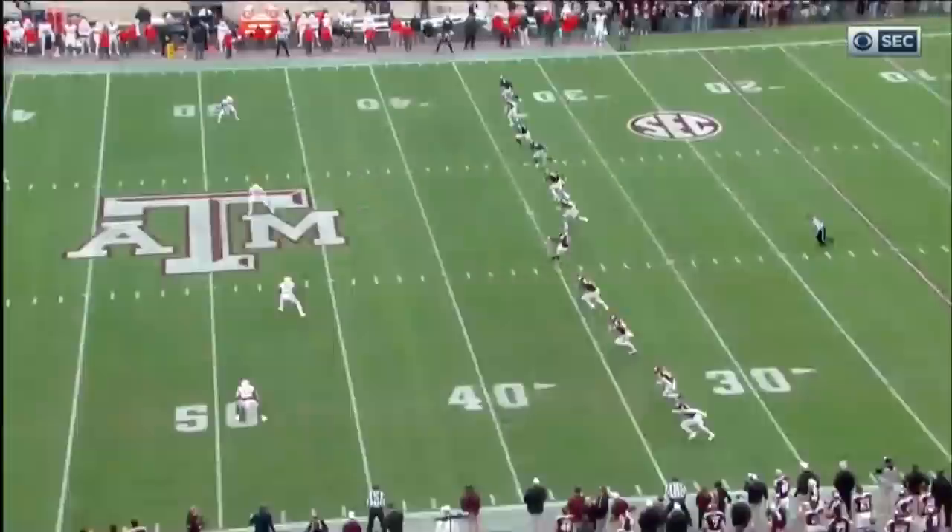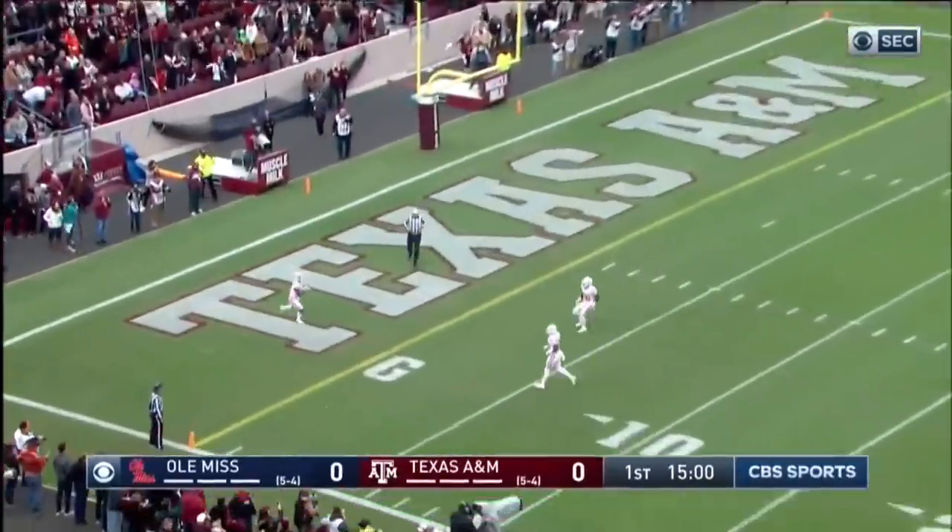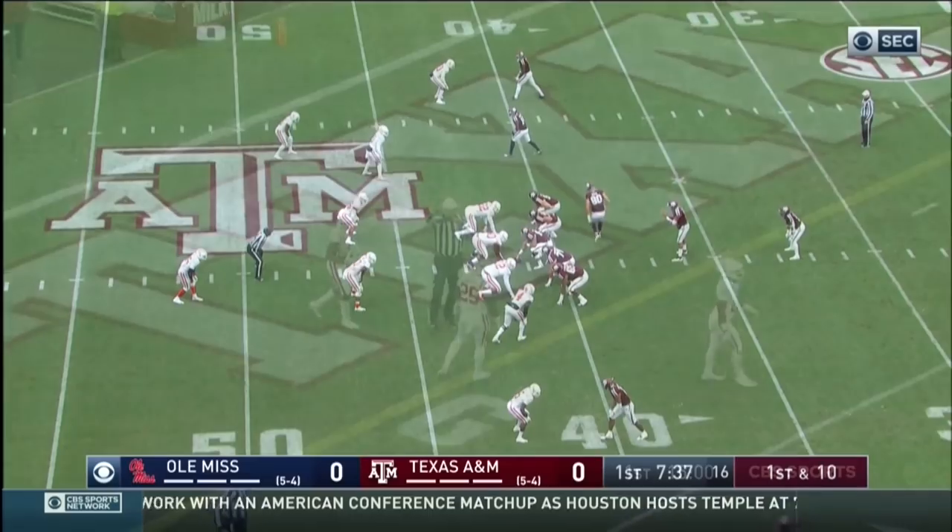Ole Miss won the toss and elected to receive. Fans kick off, Elijah Moore will hit a knee, and Ole Miss gets it. Quarterback draw.